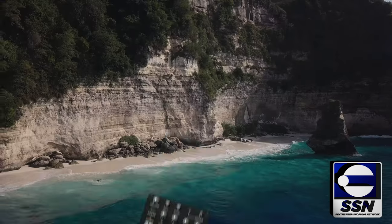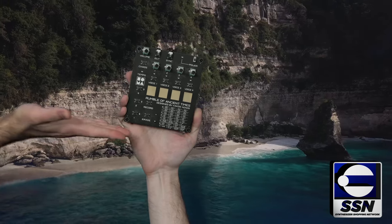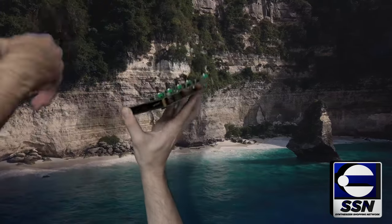Some other budget category synthesizers that entered the fray this year were the Rumble of Ancient Times from Soma. This is a wonderful little chiptune device that features a fun little sequencer and all sorts of bells and whistles — it can also sound like bells and whistles.